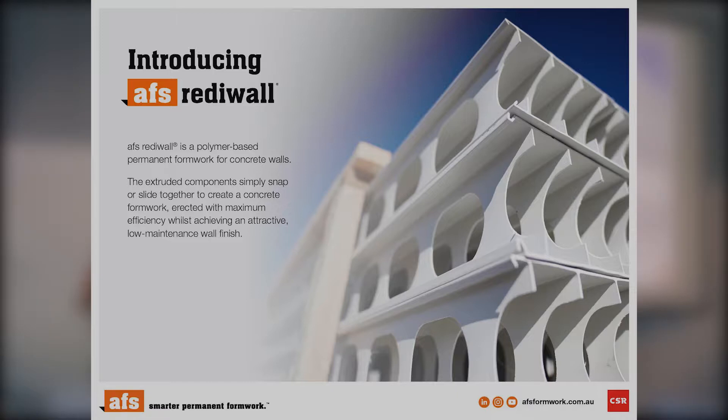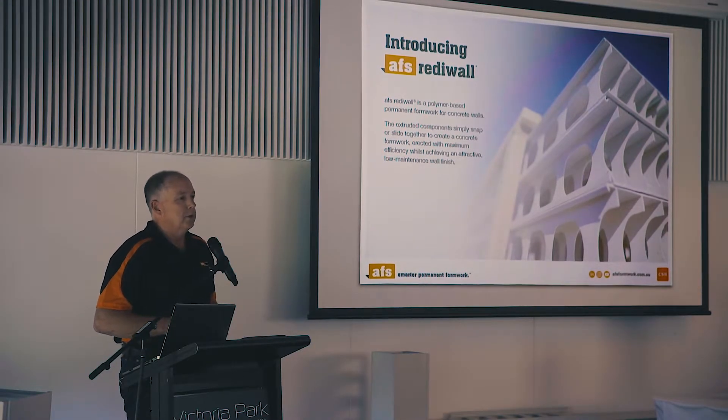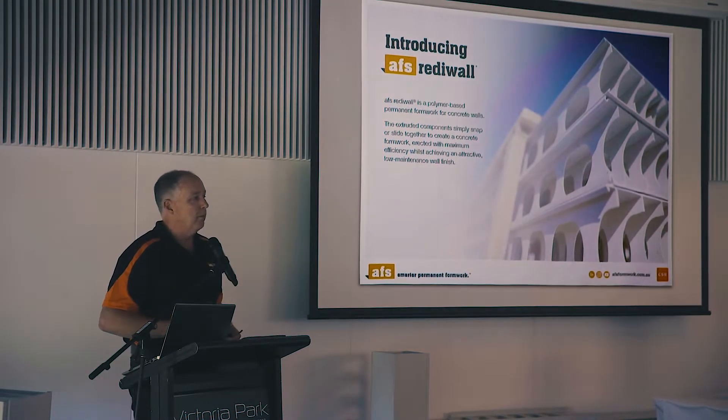Introducing ReadyWall — it's a permanent extruded PVC formwork system. Buildings have been put together since the pyramid days with blocks. Innovation and technology has changed everything in every other industry, but we're still putting buildings together with blockwork. This system was created back in the mid-90s to basically speed up and streamline, give your building a lot of efficiencies, retaining walls and cost savings in a lot of areas.